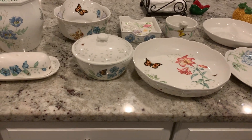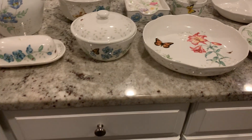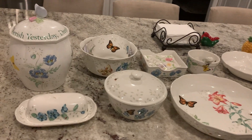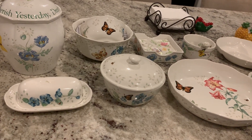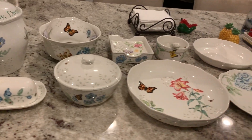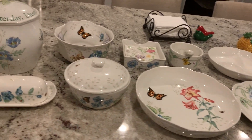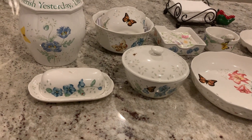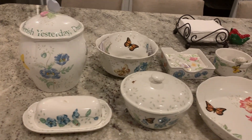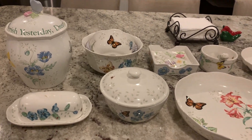If you watched a previous video of mine, you'll know that I'm addicted to collecting serverware. Many people love to collect makeup, footwear, or handbags, but my thing is serverware and China pieces. I just love it — I can't help myself when I see something pretty. I don't buy everything in one day; I watch and wait for it to go on sale, and if the price is reasonable, I'll buy it.